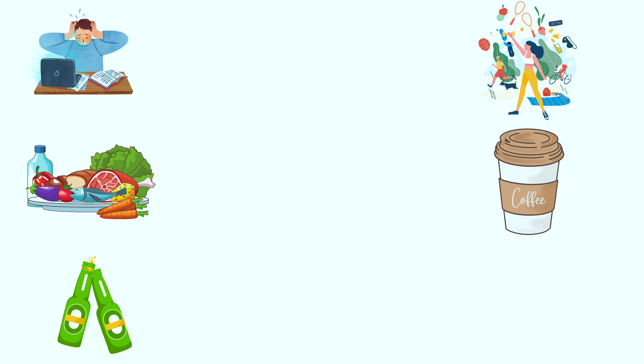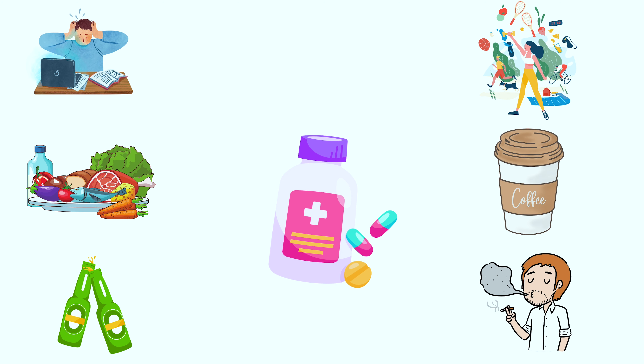It is important to know that blood pressure is not a fixed number. It fluctuates throughout the day, depending on various factors such as stress, activity, food, caffeine, alcohol, smoking, and medication, among many other things.